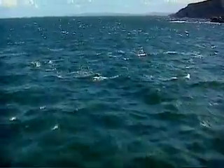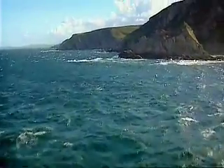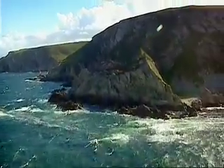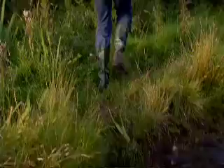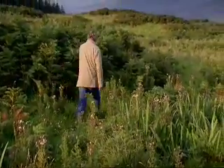Being isolated by treacherous seas is a fact of life for Isla's 3,000 inhabitants. They've come to rely on this beautiful island's natural resources. It's a fertile place where farming has thrived, earning the island the title the Queen of the Hebrides.